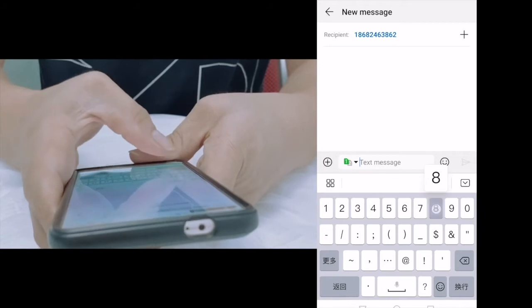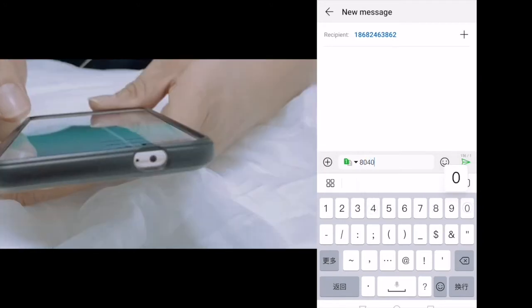Follow the user manual to set the APN. You can contact your SIM card provider to get your SIM card APN.